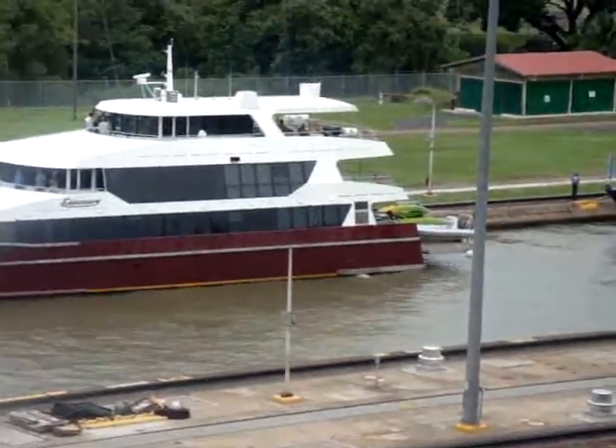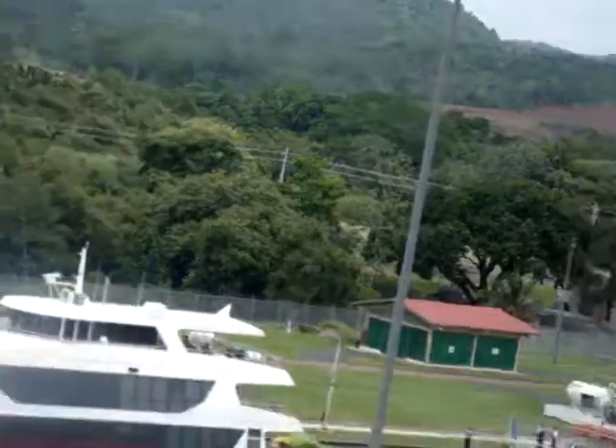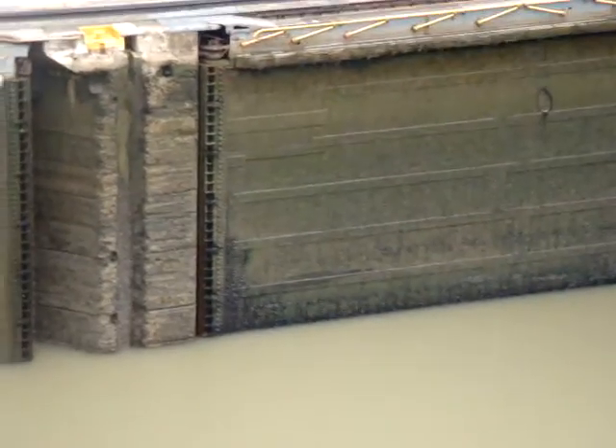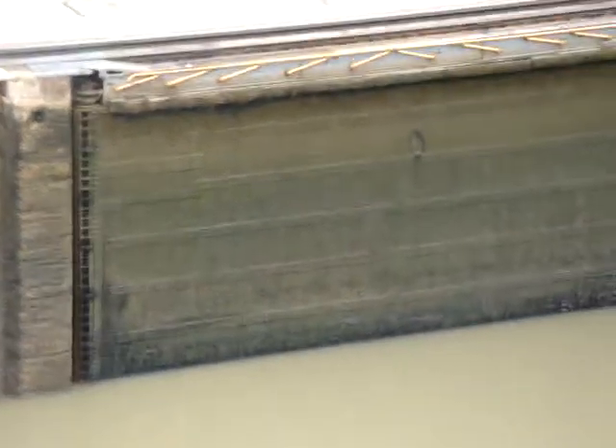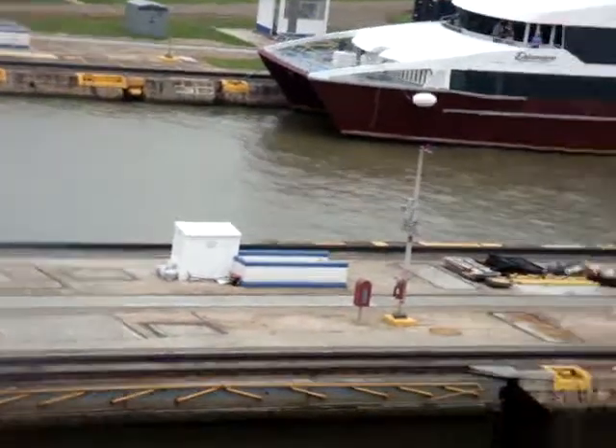Locks are flooding, lifting the ships up. You can see — look at the difference. See over here? Look at the walls. That's how much they're lifting. On the other side there, it's about 30 to 50 feet higher in the water.